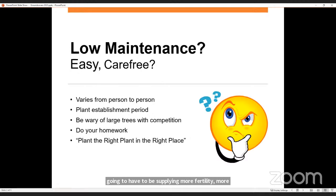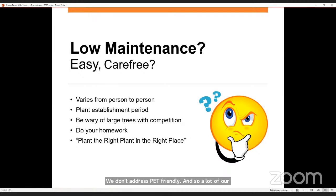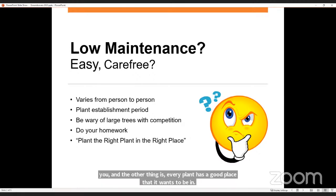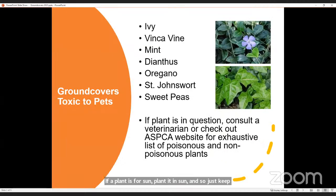Do your homework. Part of this question is about pet-friendly plants. A lot of our extension guides throughout the United States don't address pet-friendly — we address what a ground cover is and the more popular ground covers, but not pet safety. Definitely do your homework; there are lots of good websites to help. Every plant has a desired location, so I am a big pusher of the right plant in the right place. If a plant is for shade, plant it in shade. If a plant is for sun, plant it in sun.